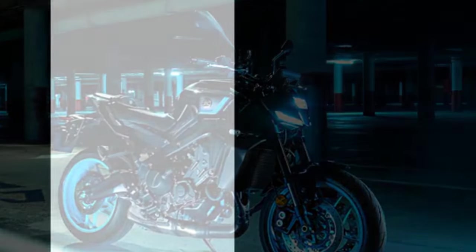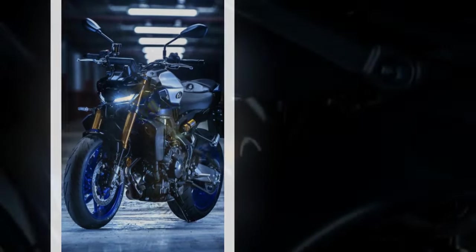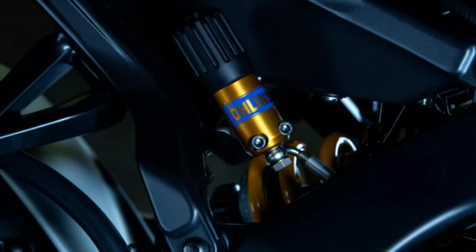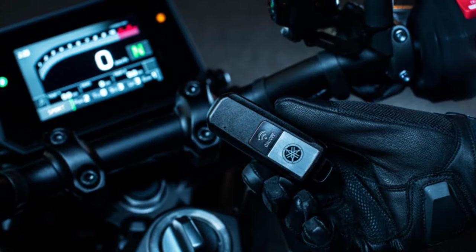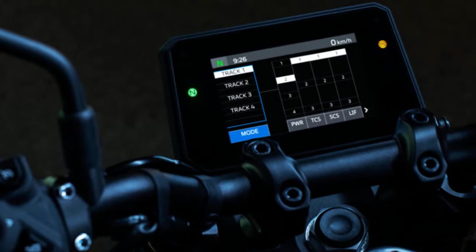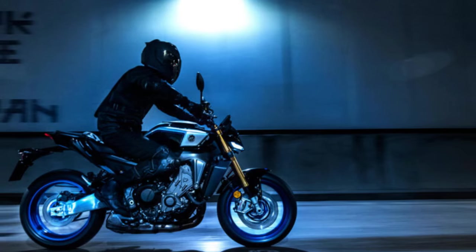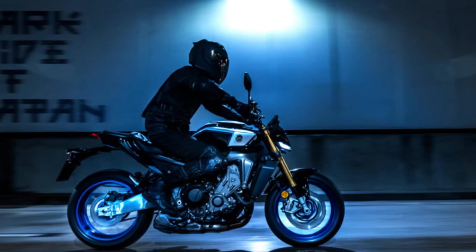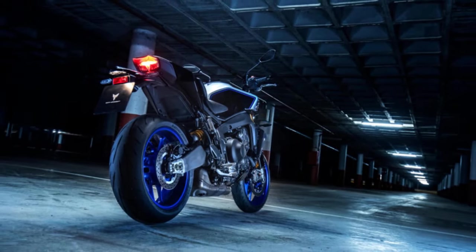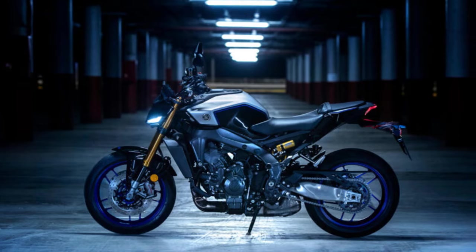The Yamaha Ride Control, YRC, settings allow the rider to choose between three standard modes: sport, street, and rain. There are also two custom modes that can be tailored to preference, and exclusive to the SP are four additional track modes that allow even more customization. Within those options are controls for power, TCS, slide control (SCS), wheelie control (LIF), BSR, engine brake management (EBM), and ABS settings. Access to the settings can be done through the new five-inch full-color TFT display and the new left-handlebar control pod, or riders can use the Y-Connect app that connects your smartphone to the bike via Bluetooth. Cruise control is also standard.